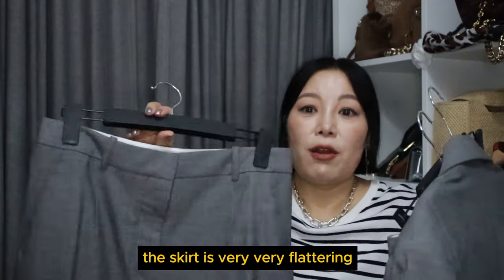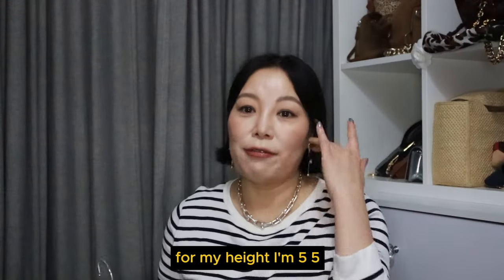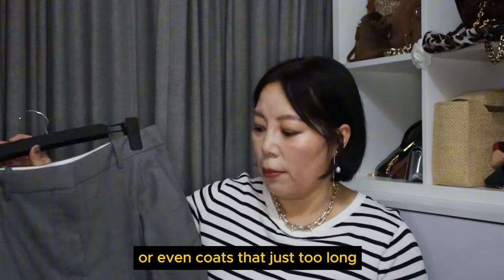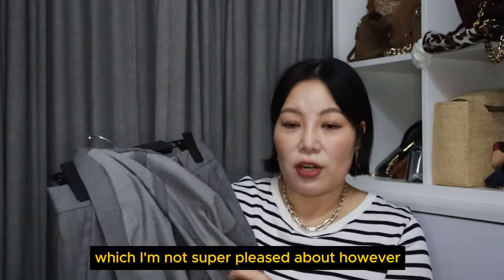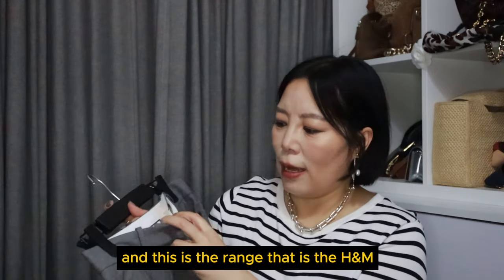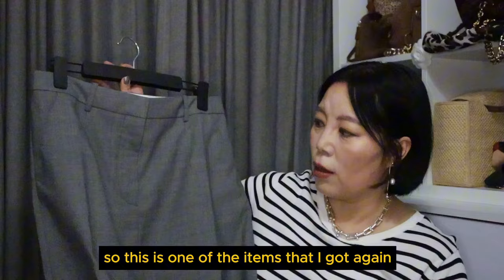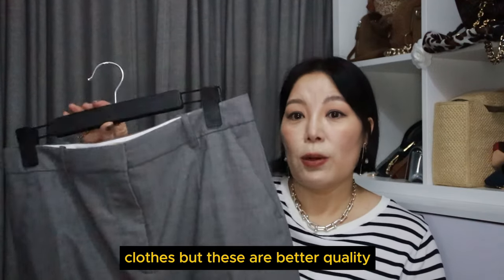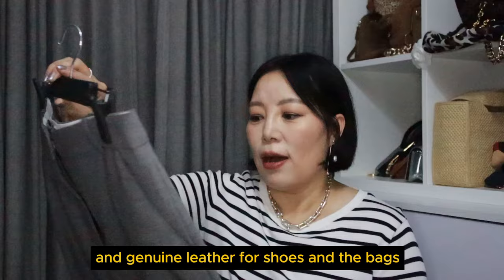The skirt is very flattering and not too long for me. I was going to get one from the Frankie Shop, but at 5'5" anything from there is too long — especially trousers, skirts, or coats. This one is just the right length and doesn't require any alteration. The only downside is that it's not lined, which I'm not super pleased about. However, the sewing is not too bad and it feels really nice. This is from the H&M premium collection — better quality, better material.